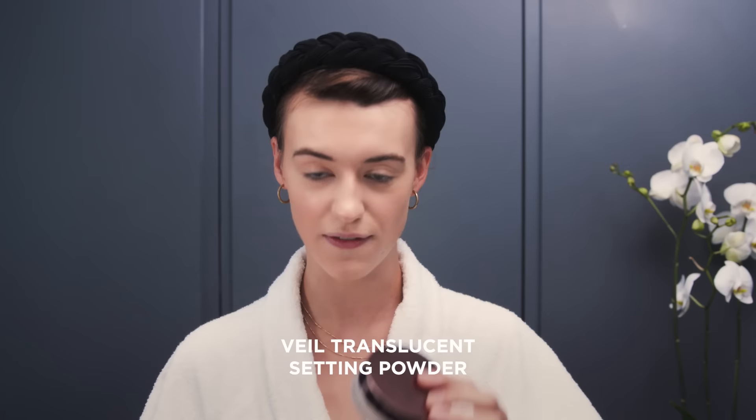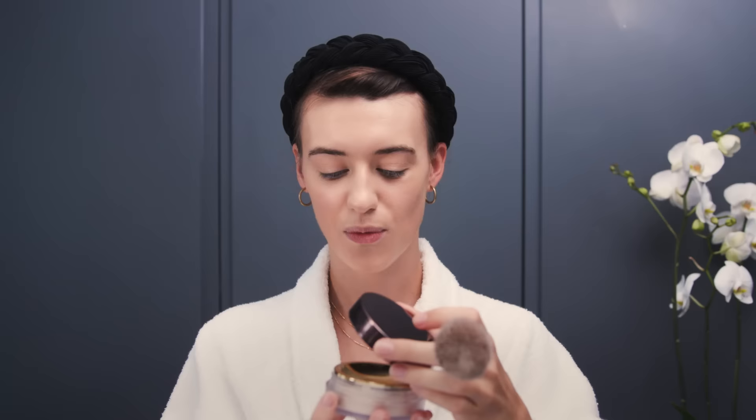Before I move on to blusher and bronzer, it's always really good to set your face with a powder. I'm using the Veil translucent powder — you just tap a little bit into the lid, then load up the Veil brush and buff it in.